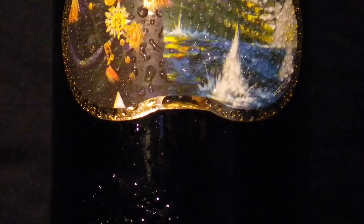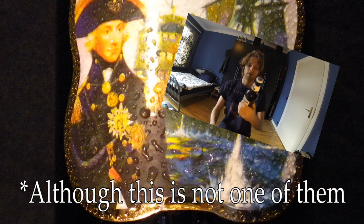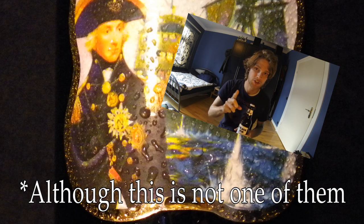Their specialty is cask-conditioned ales. I need to interject — last month while I was in London I unknowingly picked up this bottle-conditioned ale right here. I'll be doing a review on that one as well in good time. It's actually a really interesting story about how they do the whole brewing process, so make sure you stay tuned for that.